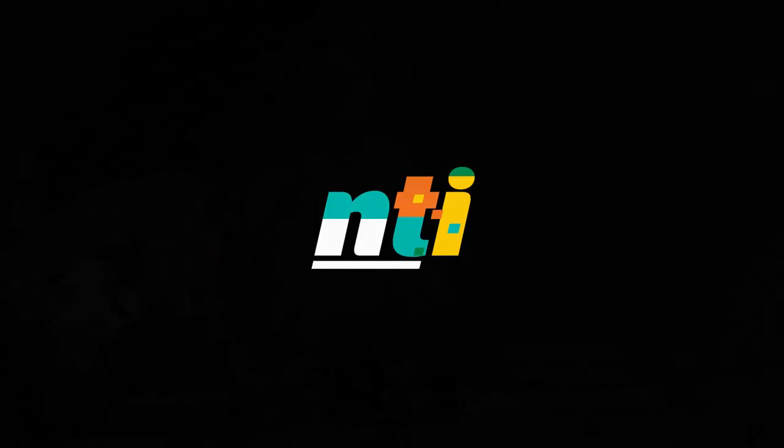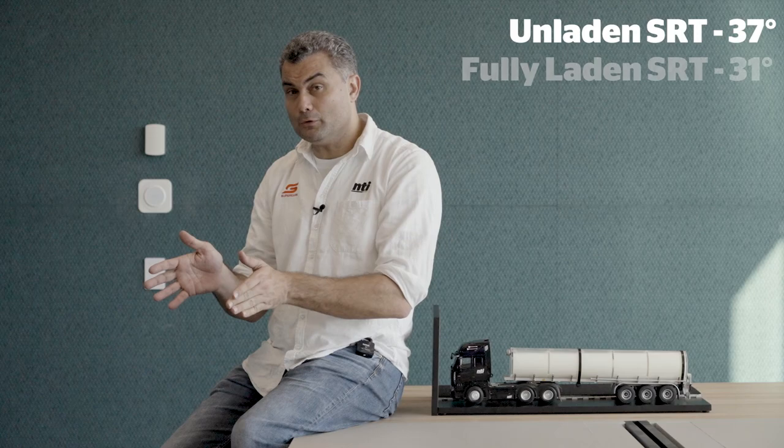We've now seen how the tanker behaves when empty, full, and half full. The key takeaway is to think about how your tanker is loaded for each leg of your journey. As you release the park brake, ask yourself: how much milk is in that tank, and how do I need to drive in response to that? For more information on dairy tanker safety and the transport industry, visit nti.com.au.